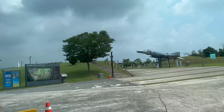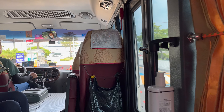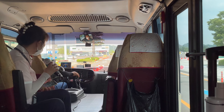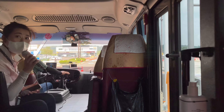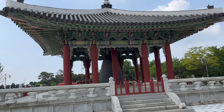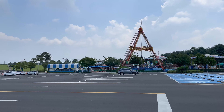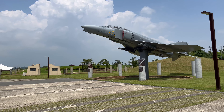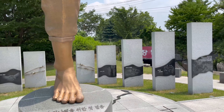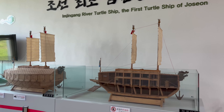After getting off the highway, we entered Imjingak Park, where the tour center is. The park itself is quite neat — some people go biking, there's K-pop music blasting, and there's an F-4 Phantom Fighter on display next to the Mine Memorial. Inside the tourist center there's a nice small exhibit on ships and quite a few Korean restaurants.